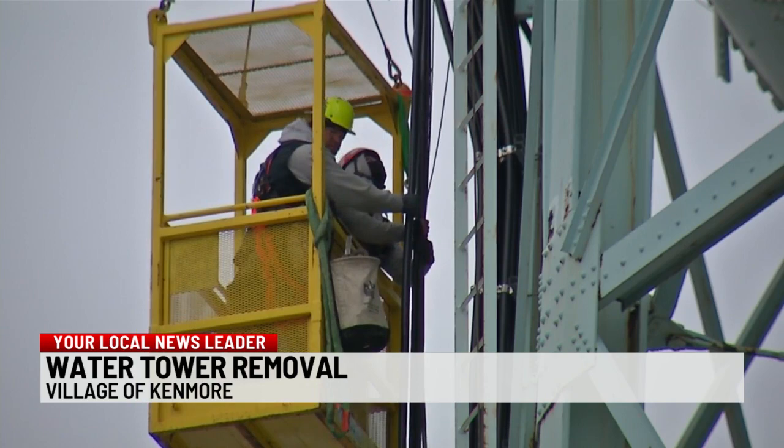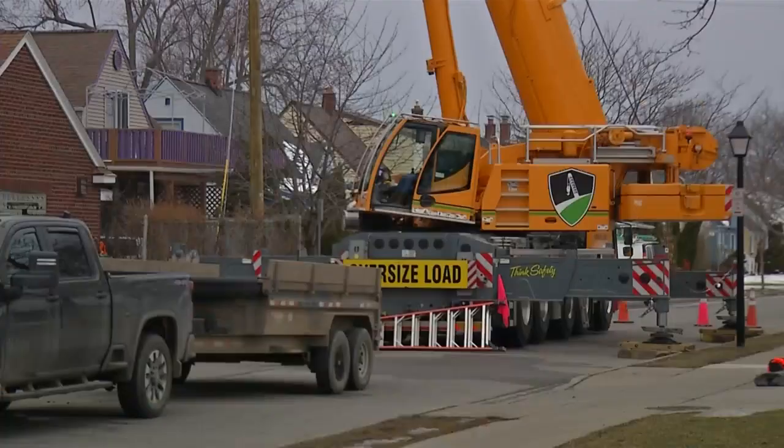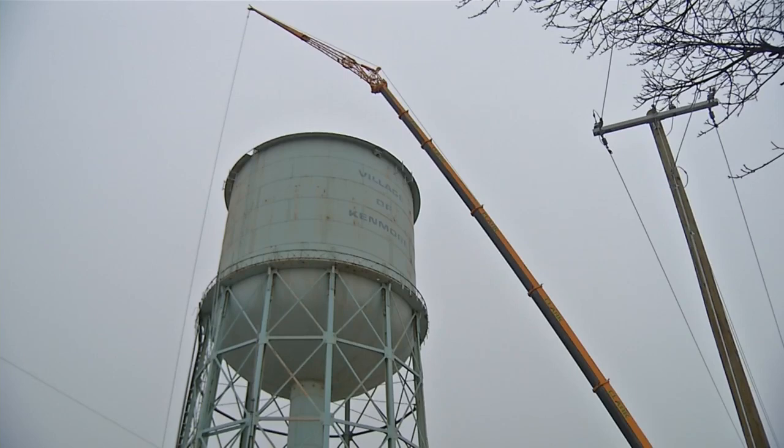Village of Kenmore officials say weather permitting, work to bring down the tower will continue next week. Phase one of the project will be lead paint removal, and phase two will be the physical deconstruction of this tower. The entire process is expected to take about a month to complete.